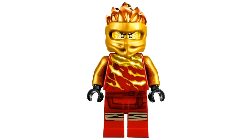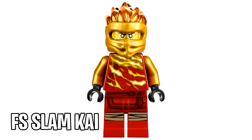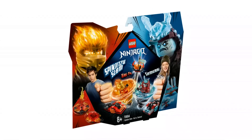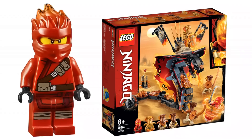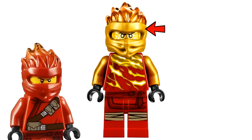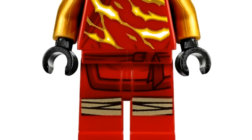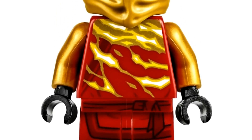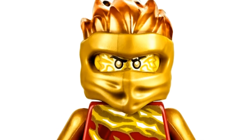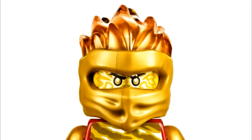Number 6. Up next we have a ninja minifigure — more specifically, Forbidden Spinjitzu Kai. This is the version from the Spinjitzu Slam starter set where Kai faces a Blizzard Samurai. It's important to note this minifigure is vastly different from the one in the Fire Fang set; this one has an exclusive torso and head print, as well as gold coloring on the Forbidden Spinjitzu ninja mask piece in front instead of red. I really like the color combinations — the gold and red look great, and the fire coming out of the head wrap piece perfectly fits Kai's element.